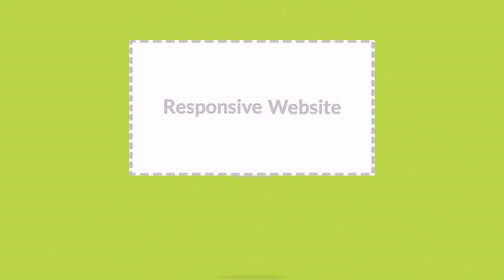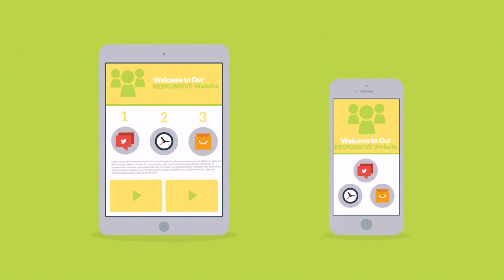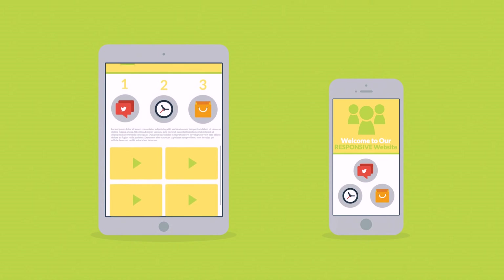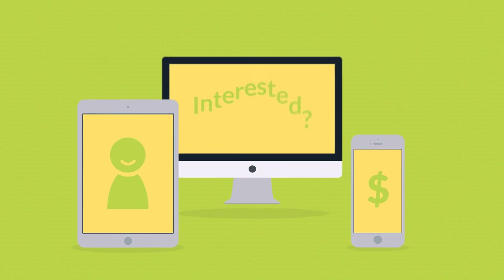Responsive websites respond to the screen size of the device you're viewing them on. So instead of creating different websites for different devices, your responsive website rearranges its elements to fit any screen. You'll get more happy visitors, which also leads to more happy customers.